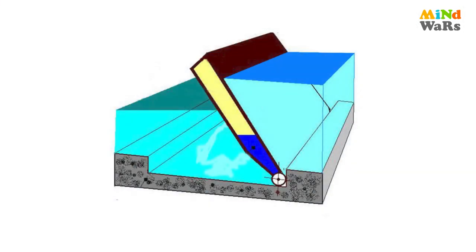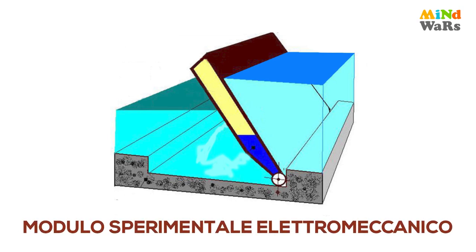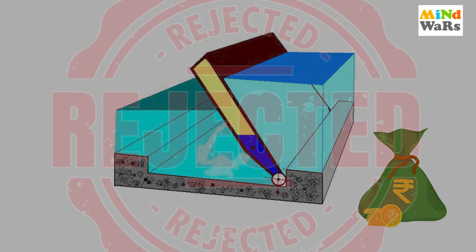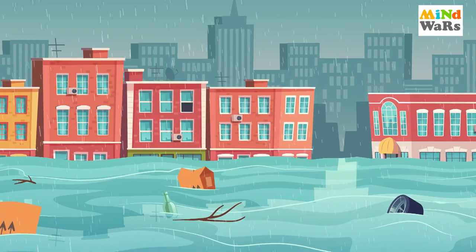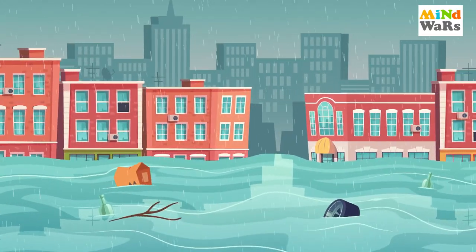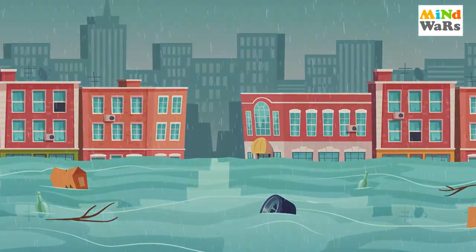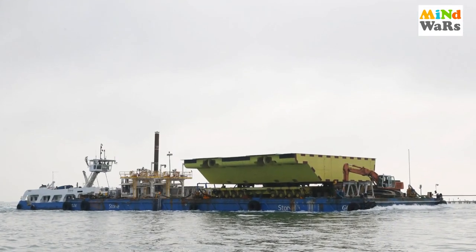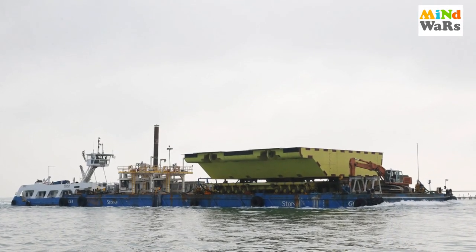Us waqt flood prevention ke liye MOSE system — yaani Modulo Sperimentale Elettromeccanico, or Electromechanical Experimental Module system — propose ki gayi, but lack of funds aur environmental issues ki wajah se ye reject kar di gayi. Kuch saalon tak aise hi floods ka dar lekar log survive karte rahe. Finally, the scheme was passed to construct an artificial barrier that would protect the city from any future floods.